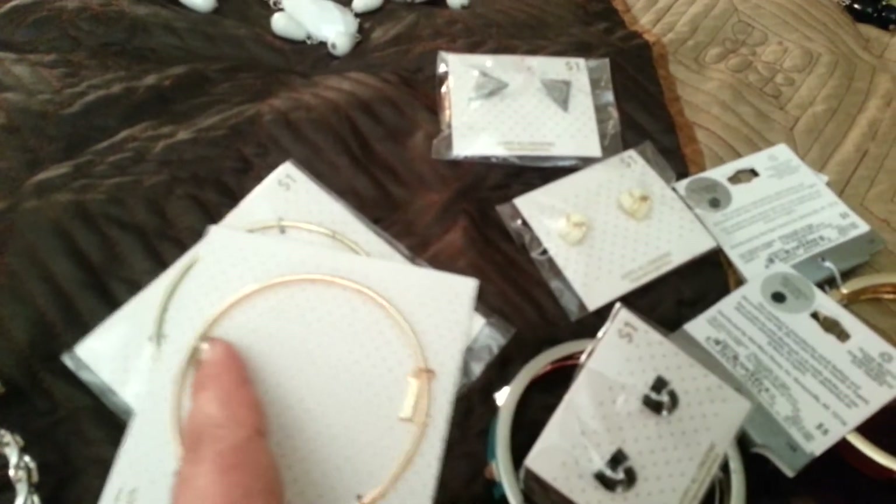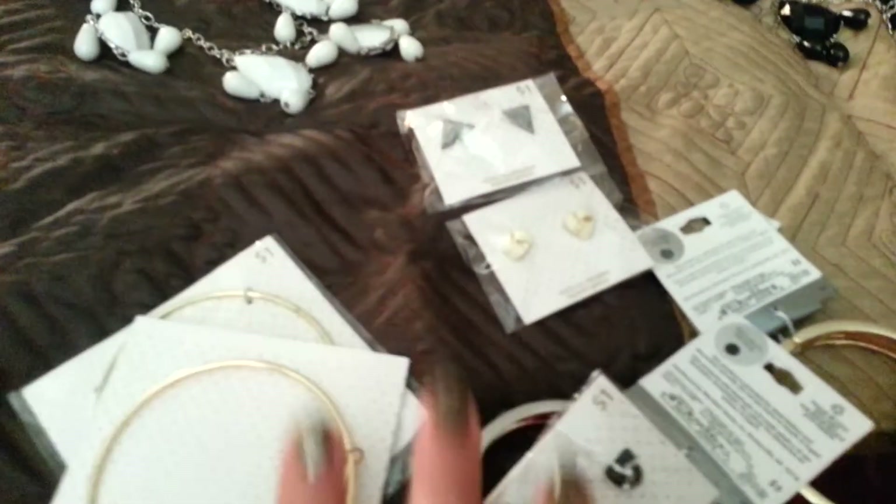They had a big bin of all those studs, and even the bangle bracelets had a big bin too, so there was a lot to choose from. Those were regular price, so they're probably always there.